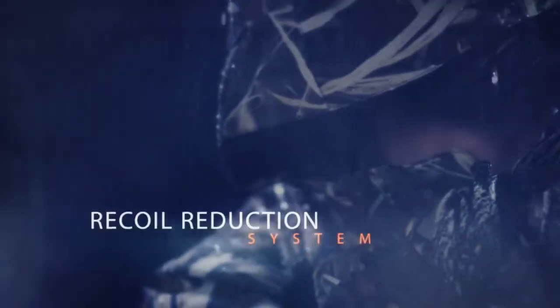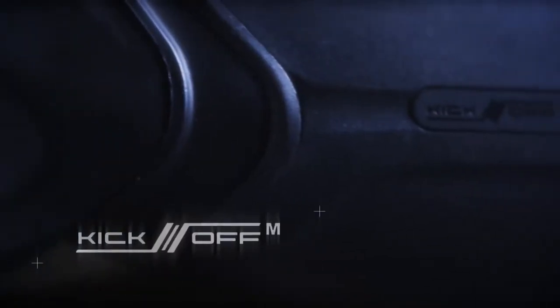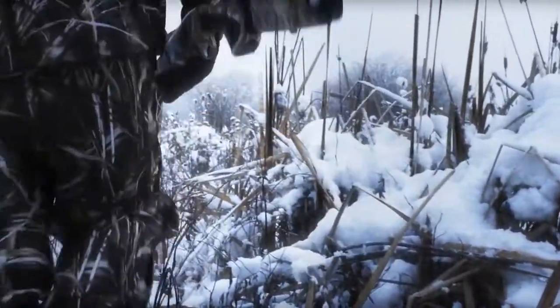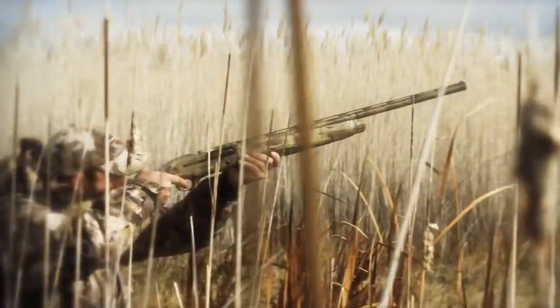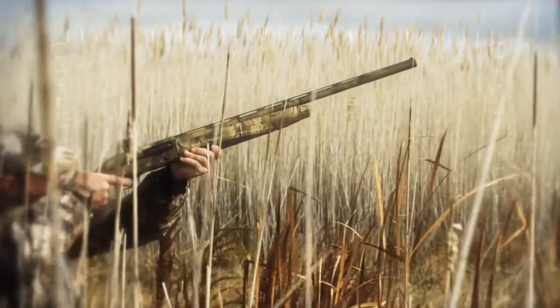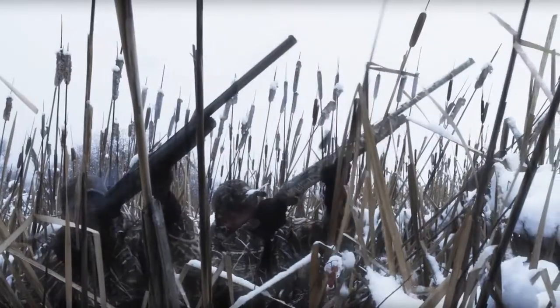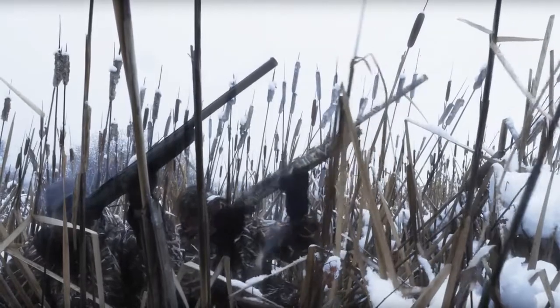Beretta's patented recoil reduction system, Kickoff Mega's defining characteristic is not only its proven 60% recoil reduction, but the mechanism's internal stock placement which virtually eliminates muzzle rise and any cheek movement on the stock as the shotgun cycles.